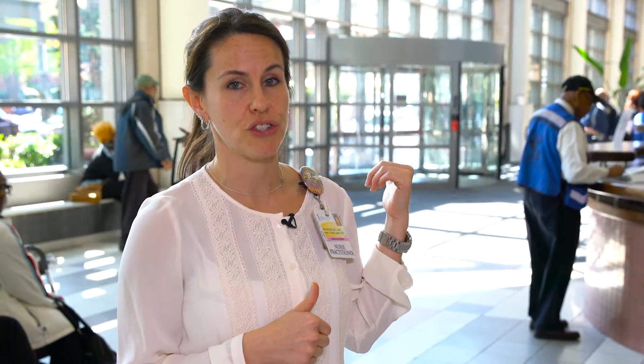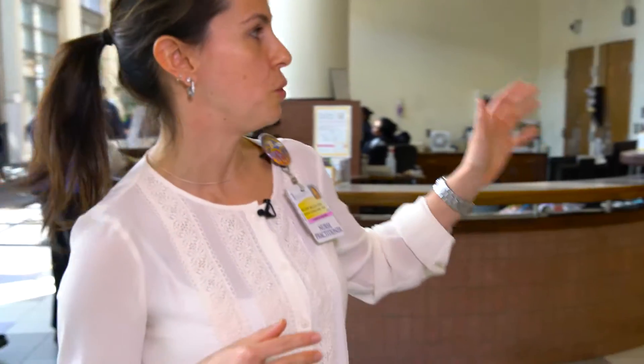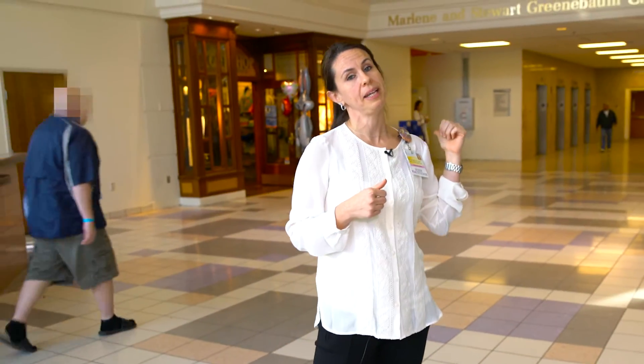You'll start by coming in the main entrance behind me, which is the main entrance off of Green Street. Come through the rotating doors, stop at the security desk, get a visitor's bracelet for you and your child. The way to know you're in the right spot is you will pass the gift shop, and then you'll take these north elevators behind me and hit 7.